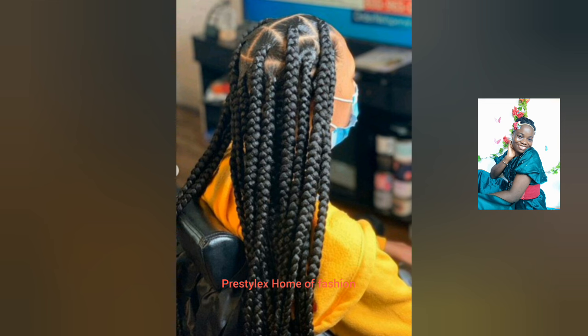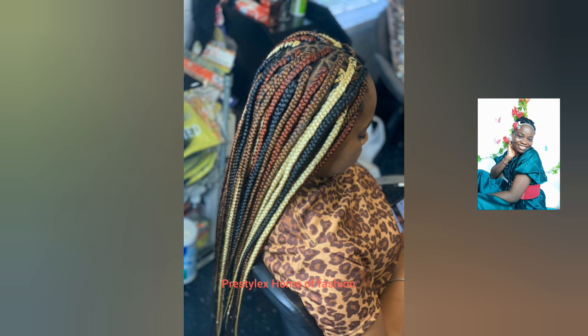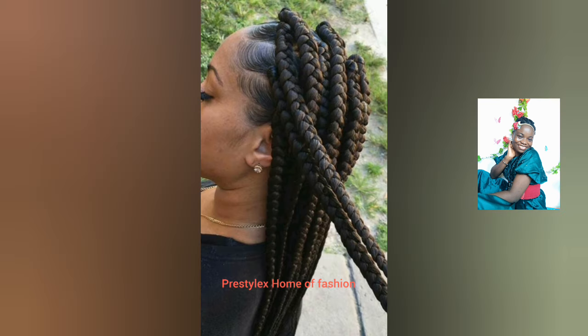If you are new to my channel, you are welcome to Prestylex Home Fashion where you get updated on the latest and trending fashion styles. You also get to see amazing hairstyles collections on this channel. If you would love to see more videos like this, don't hesitate to subscribe to my channel and turn on your notification bell so you get notified when I upload new videos.